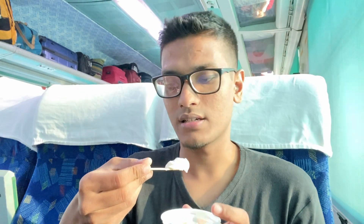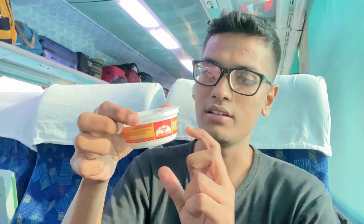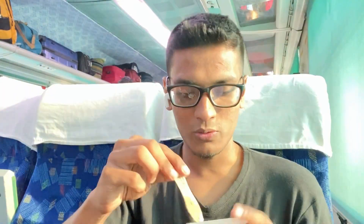Shatabdi Express is famous for its food. Now I got ice cream — let's taste this ice cream. This is normal vanilla ice cream by Amul. The color is very beautiful with Indian traditional red and yellow design. The overall food of this Shatabdi Express is like 4 out of 5 — not so bad.